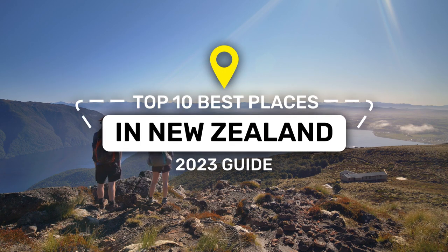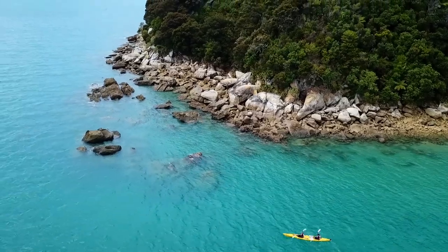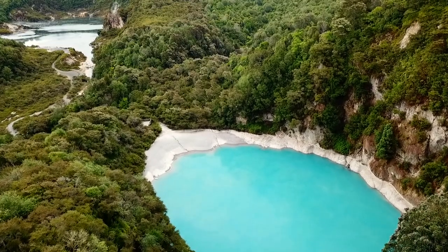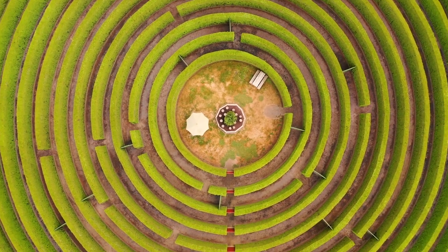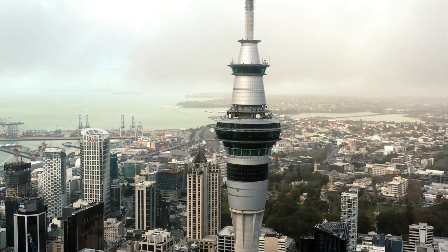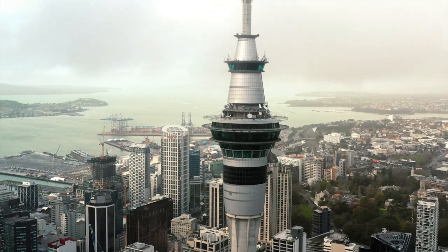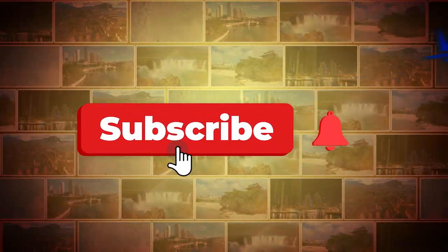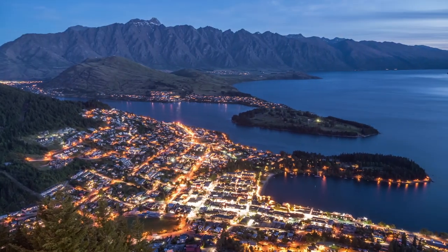Ever dreamt of exploring New Zealand's breathtaking landscapes? Where in New Zealand should you start? Organizing a trip here could be time-consuming, so we compiled a list of the top 10 best places to visit in New Zealand along with the estimated budget. This list is ideal whether you are traveling to the nation for the first time or are preparing to return.